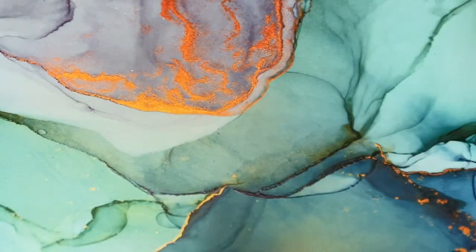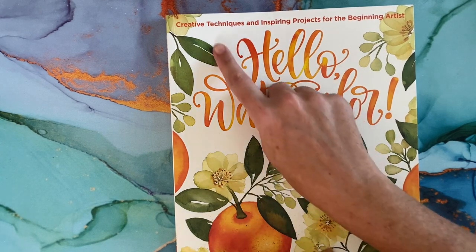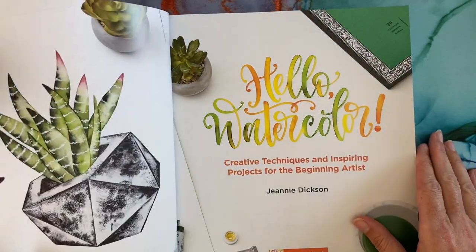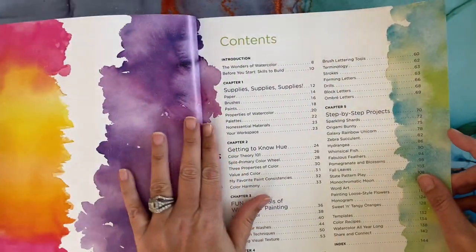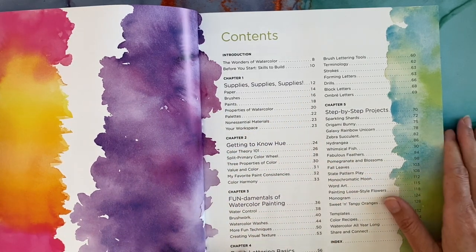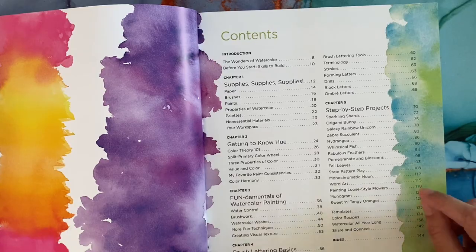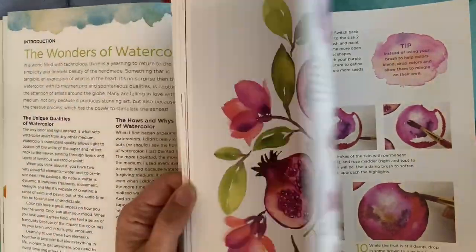I ordered 'Hello Watercolor' by Jeannie Dixon — 'Creative Techniques and Inspiring Projects for the Beginning Artist.' I kind of want to get into doing freestyle watercolors and maybe learning how to letter. She goes through a little bit of everything: step-by-step projects, brush lettering basics, supplies, color theory, and different watercoloring techniques. It's a really cool book if you're interested in that sort of thing, which I am — I've always loved watercolor.